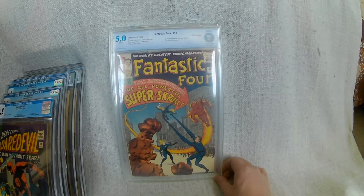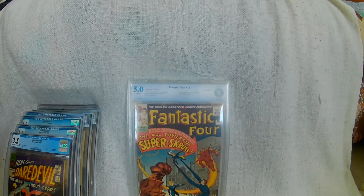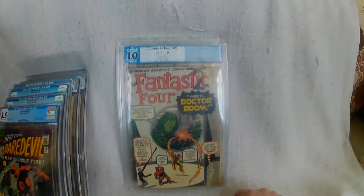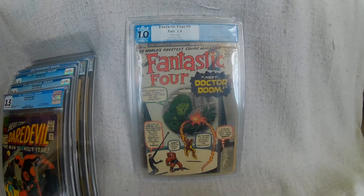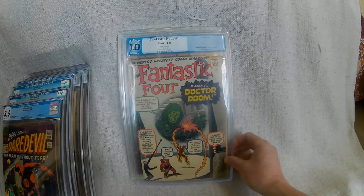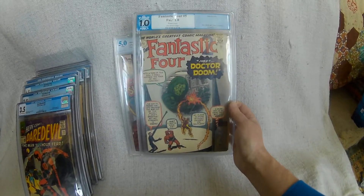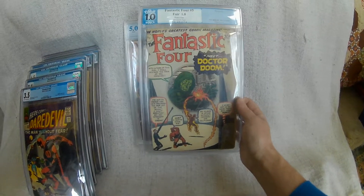I did only buy it because at the time it was cheap. My only other Fantastic Four is number five, which is the first appearance of Doctor Doom. I know it's PGX and I know people don't like PGX and slag them off, but it's not really to do with the grade or the slabbing — it's the fact that I needed it to complete the run. And this is one that needs to be taken out of the slab as well at some point.